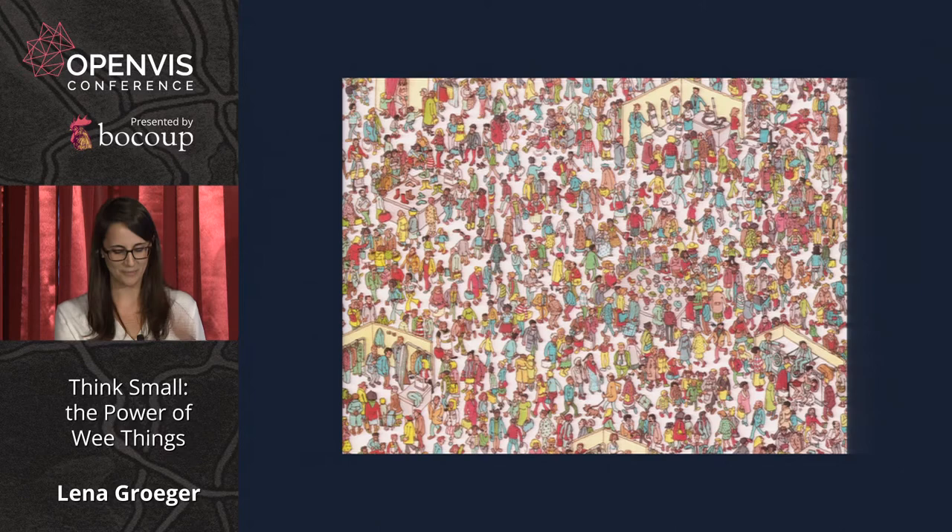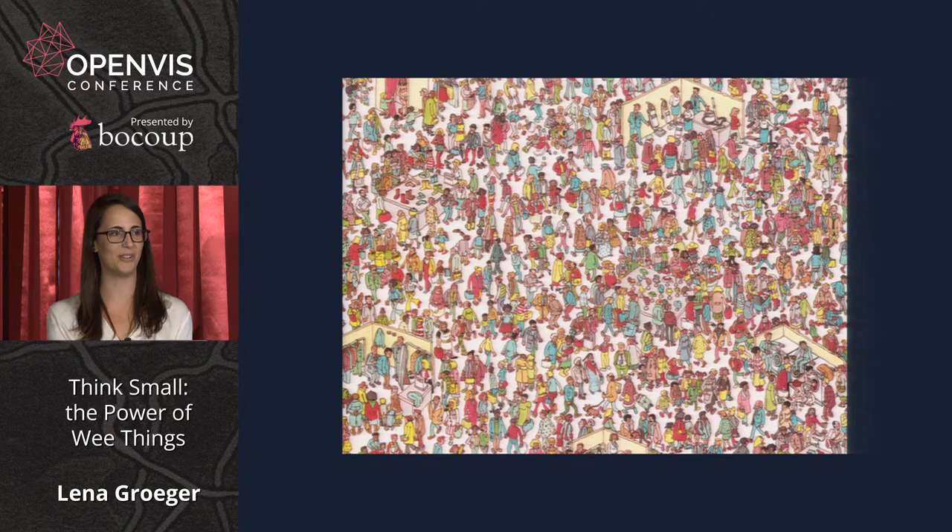That's what I want to spend some time on today: wee things — how we read them, why they're useful, what principles we can apply to make them work for us. Waldo and the search for Waldo can tell us quite a lot about the subject. Waldo is sort of the anti-hero of wee things, at least when they apply to data visualization or graphics. He can be a pretty good example of what not to do when you use wee things in your own work.